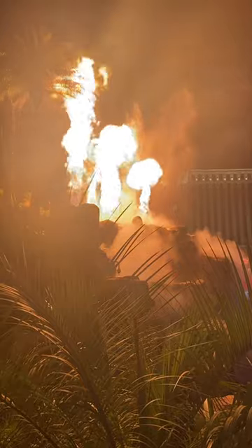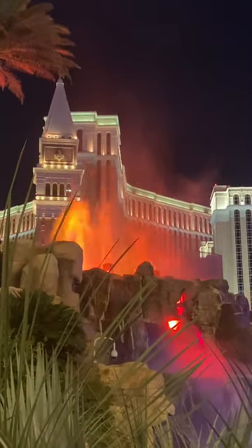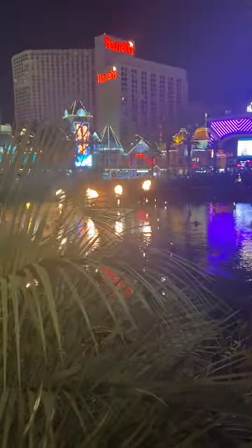I don't remember this much fire on the trip, but this is at the Mirage and they did a volcano show. I was freezing this night, so it was nice to feel the heat from the fire.